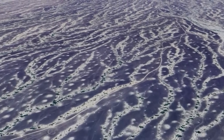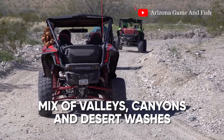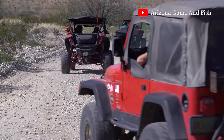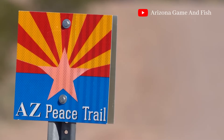As you traverse the Arizona Peace Trail, you'll encounter a variety of terrains. From the high desert in the mountains to the floodplains of the Colorado River, the trail offers a mix of valleys, canyons, and desert washes. Expect to see towering saguaro cacti, unique rock formations, and abundant wildlife, including bighorn sheep, coyotes, and wild burros.